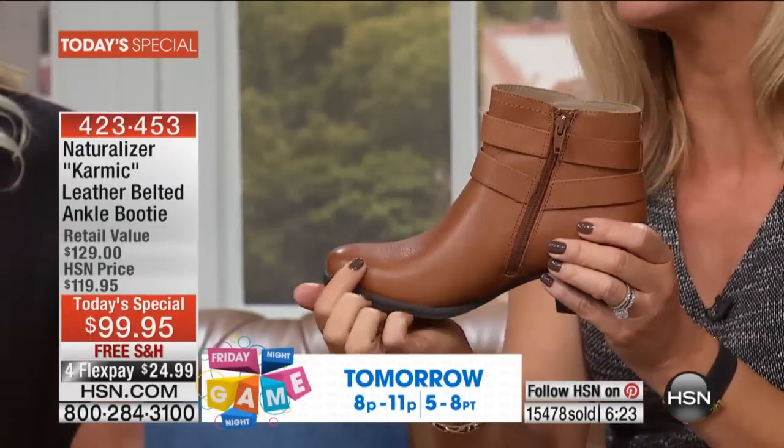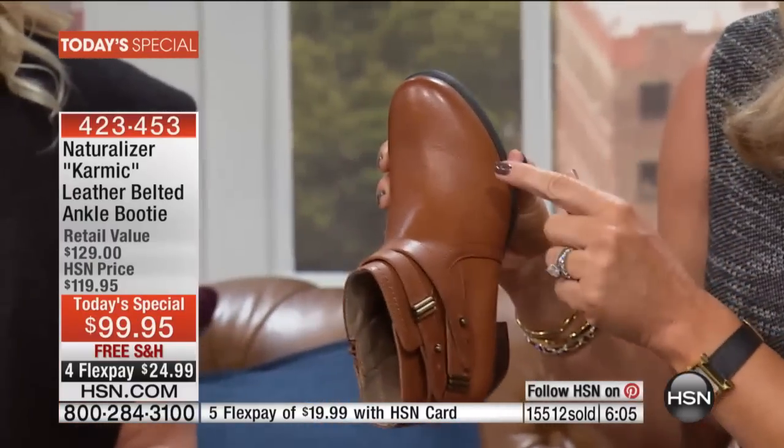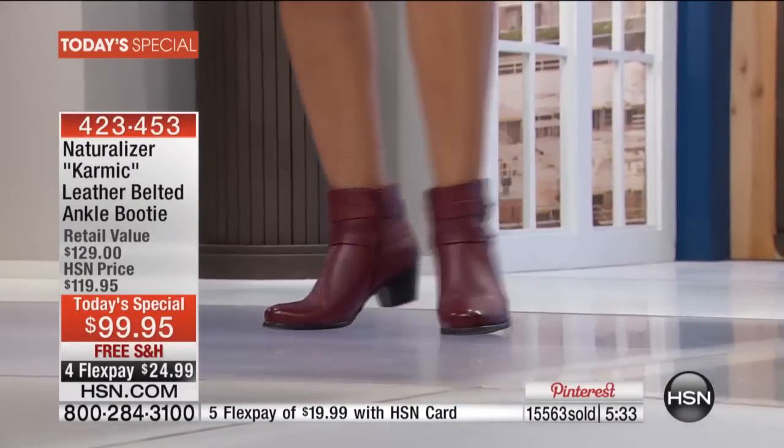Do you see the pebbling on the banana bread? Look at that grain detail — that shows you the quality of the leather you're getting. I'd love to say hello to those of you who have been wearing Naturalizers for many years — I've been wearing them since I was a teenager. From 1927, 87 years of studying women's feet, listening to you, learning from you. You can't be around that long if you don't keep up with the times, understand fashion, but yet make wearable silhouettes that are timeless.